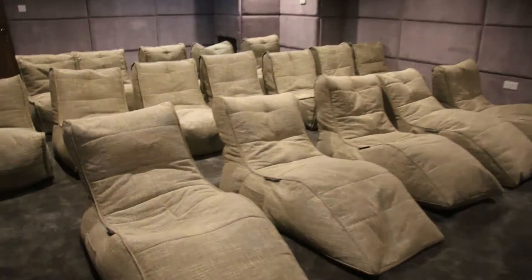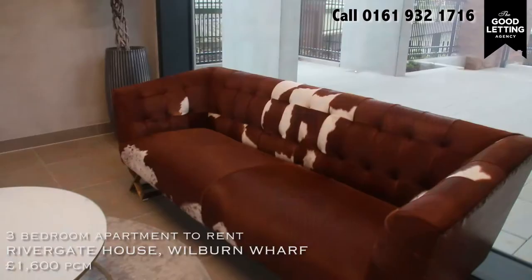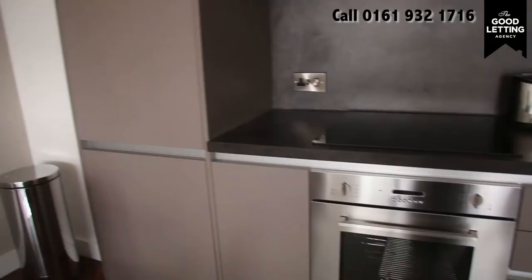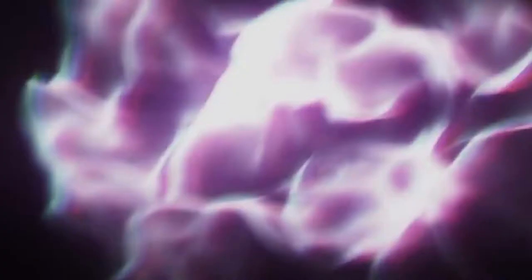Coming in at number two is Rithergate House. This brand new development with super high broadband and brand new fixtures and fittings everywhere has got a three bedroom apartment for £1,600 a month and is still available to rent. Less than ten minutes walk from Spinningfields, looking back into the city with so many new developments happening there — this is a great opportunity to get into one of the best apartment blocks in Manchester.